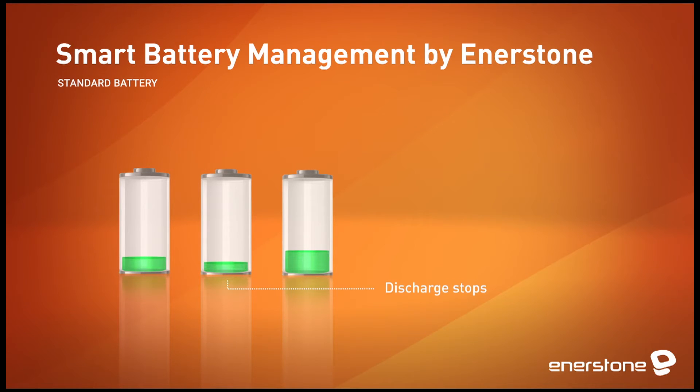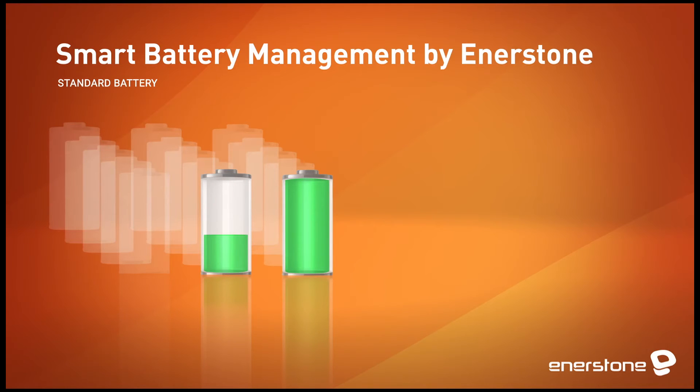When a battery is charged, the same phenomenon occurs. This time, it is the cell that is charged to maximum capacity first that interrupts the charging process. After several discharge cycles, the charge levels between the cells become severely unbalanced, and the charging and discharging are limited by the two extreme cells.